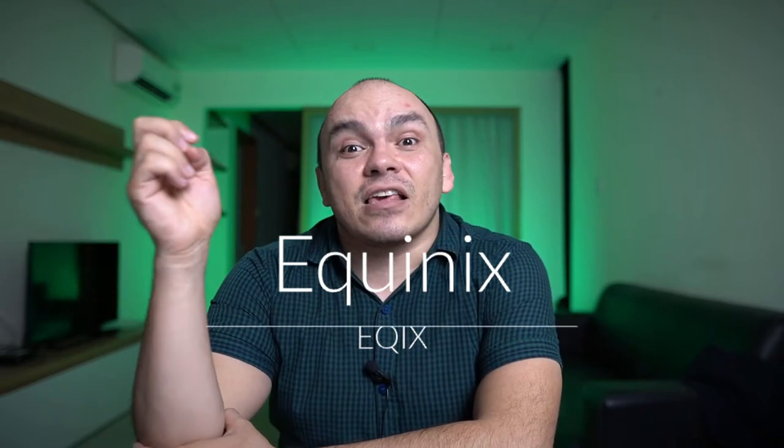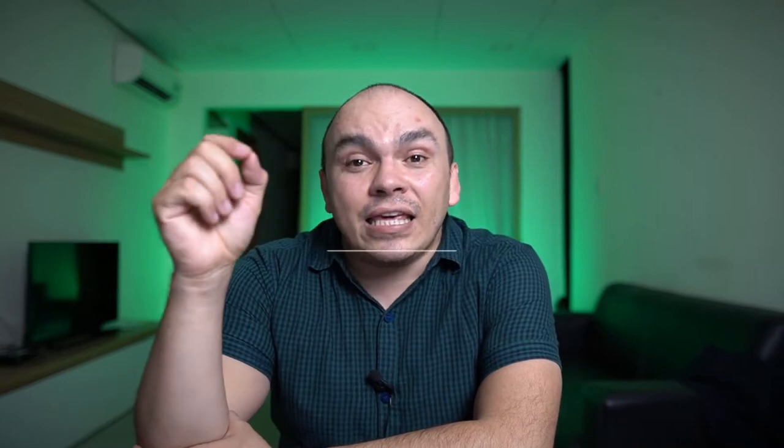The one I'm talking about today is Equinix, ticker EQIX. It's the largest data center REIT and the leader in data centers.